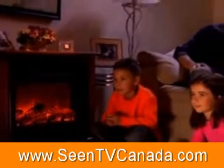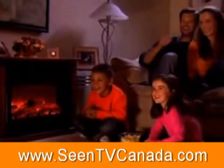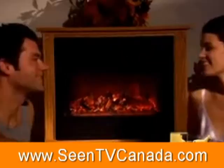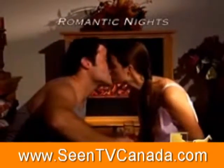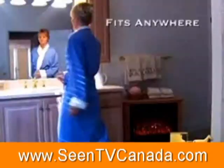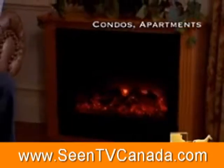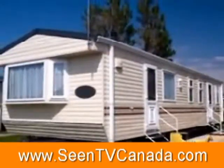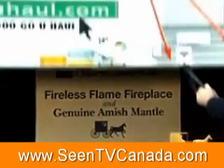Enjoy a perfect family night gathered around your Heat Surge. Transform your home office into an executive suite. Heat Surge sets the mood for romantic nights. It's perfect for warm holiday memories. It fits anywhere — condos, apartments, chilly basements, garages, even mobile homes. And when you move, Heat Surge moves with you.